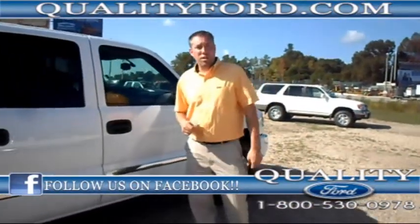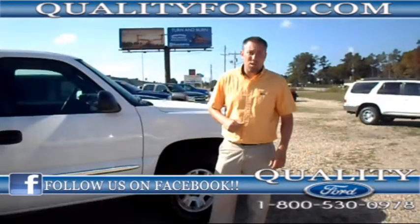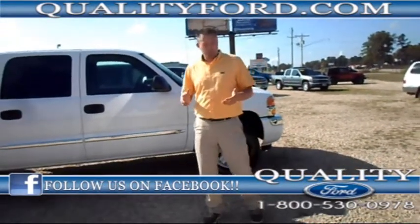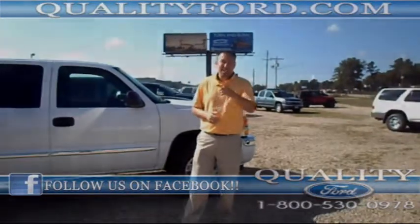Now, this vehicle is in absolutely wonderful condition. It's gone through our service department, been all checked out, and it's ready to roll. If you have any more questions about this 2006, you can go to our website at QualityFord.com, or you can call us at 1-800-530-0978. Thank you so much for checking us out. Have a great day.